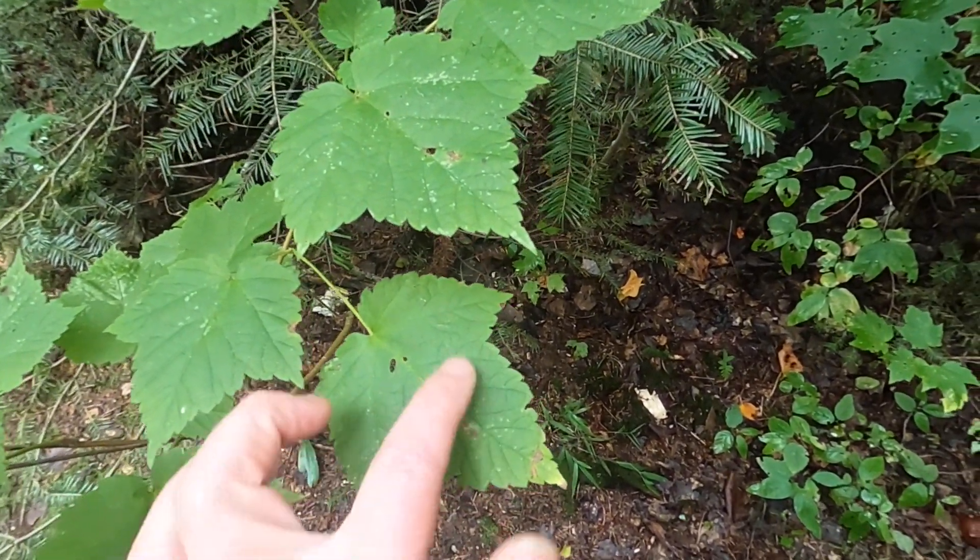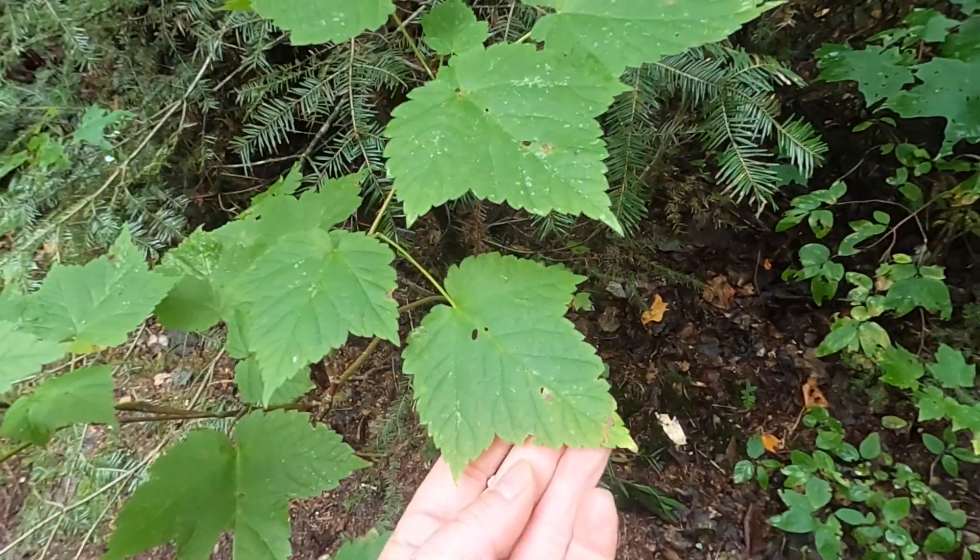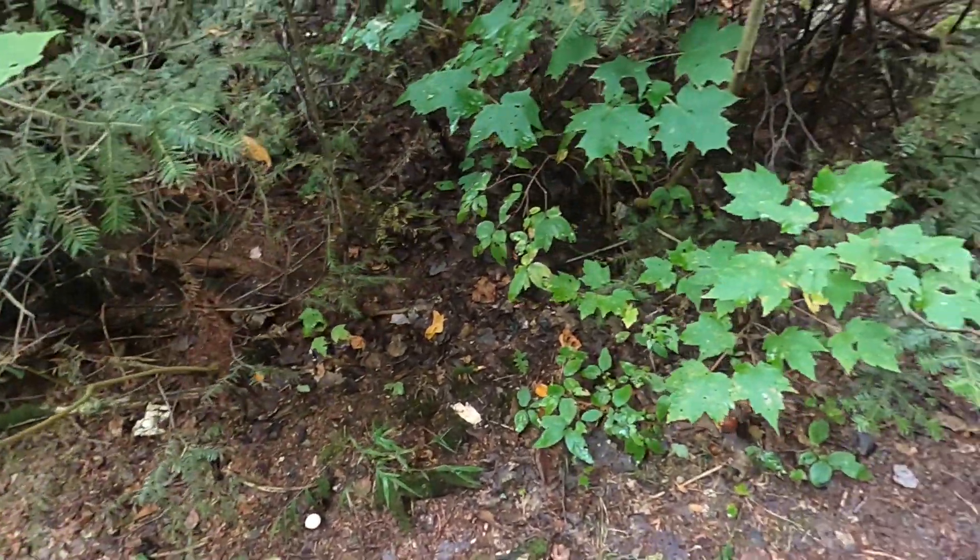When we go to our mountain maple, it's just one, two, three lobes. So those are three of our maples.